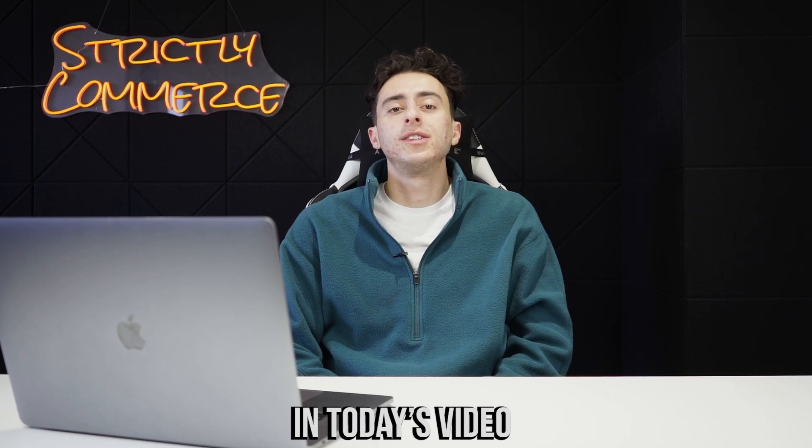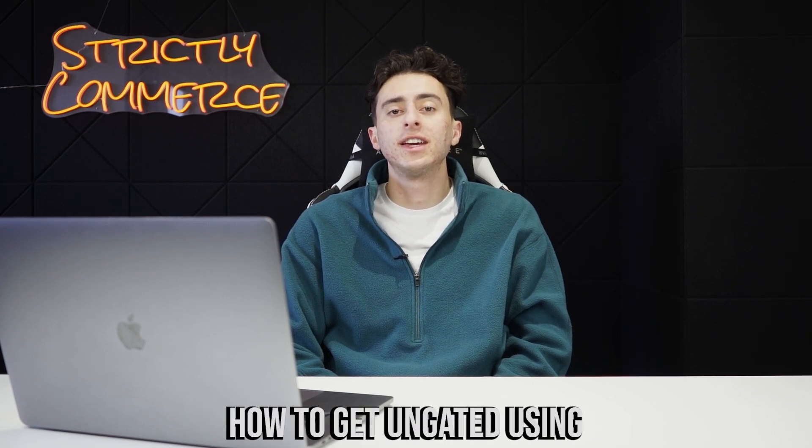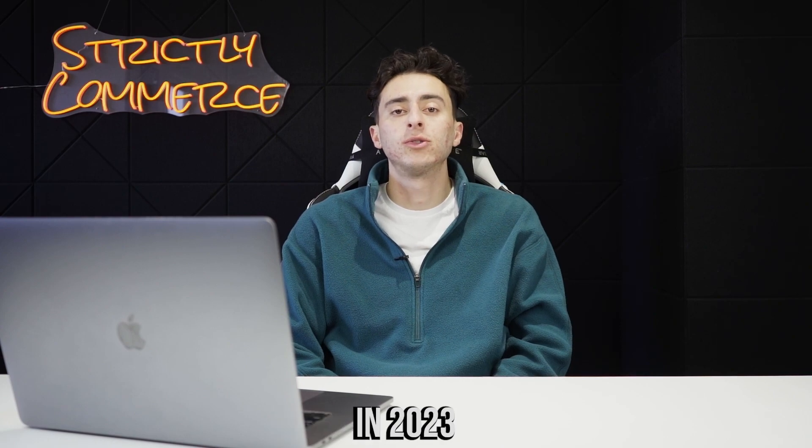What's up guys, it's Joe from Strictly Commerce. In today's video we're going to be going over how to get ungated using the easiest and newest method on Amazon in 2023.